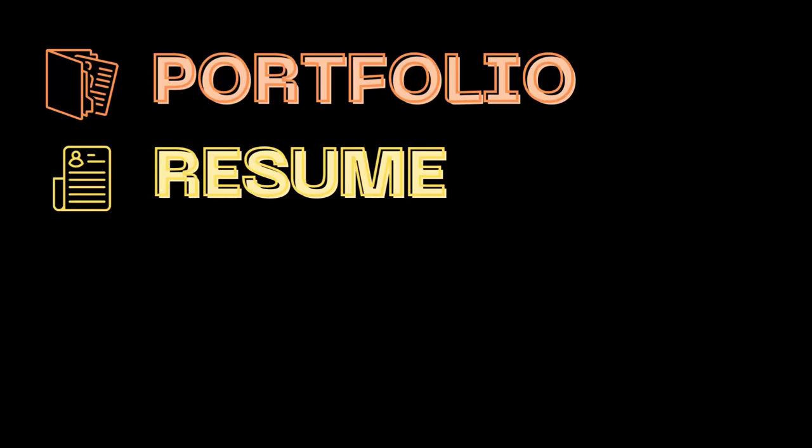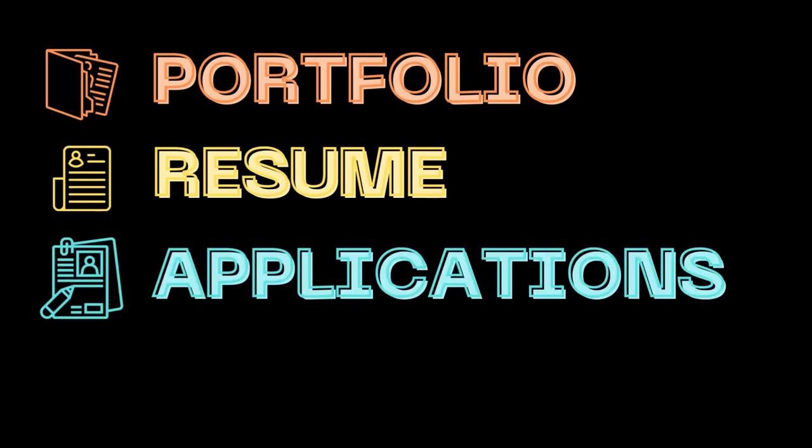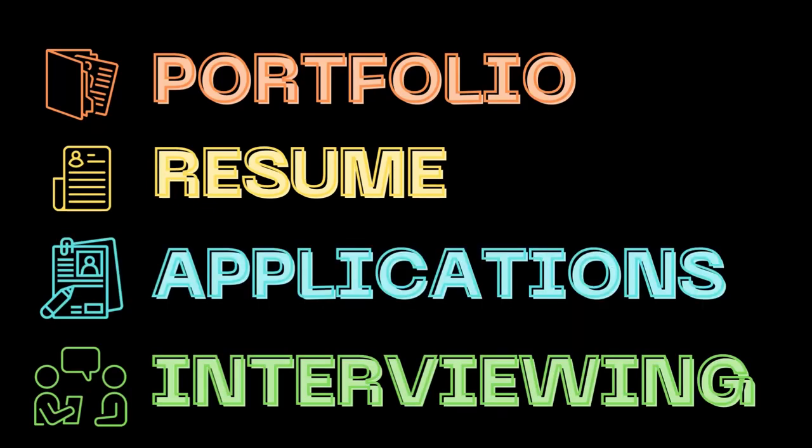In this video we're going to talk about actually applying to and securing your first job. At a high level the process is going to go as follows: first you're going to build a portfolio, then you're going to develop a resume. Next, you're going to want to make your skills known to other people by either marketing yourself through job applications or networking. And then finally, you're going to have to knock your interview out of the park. That sounds simple, but there's a lot of work ahead, so I'm going to dive into each subject in detail.